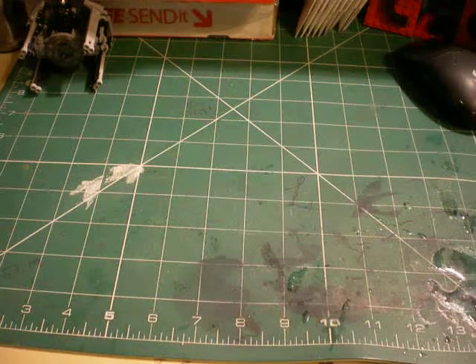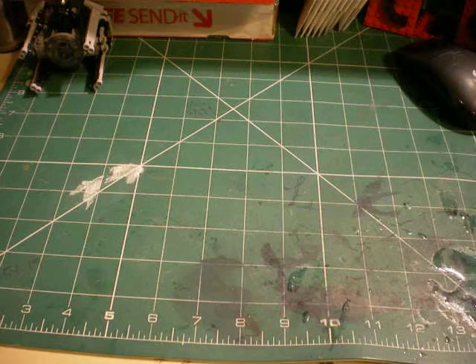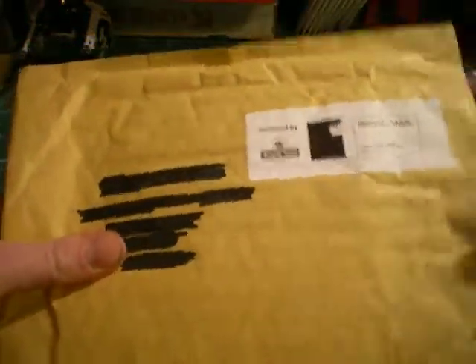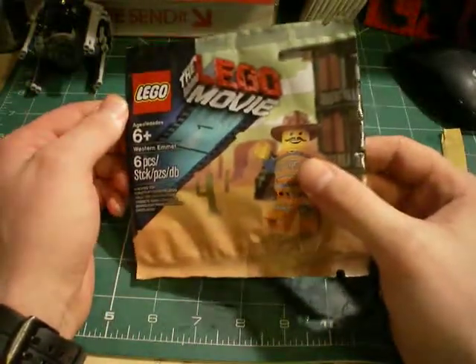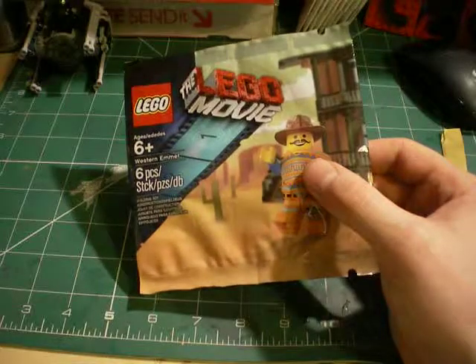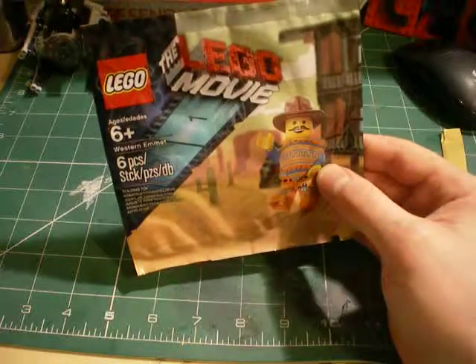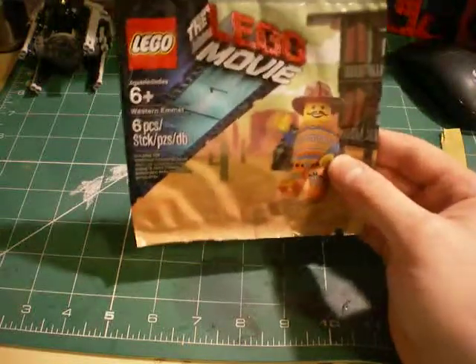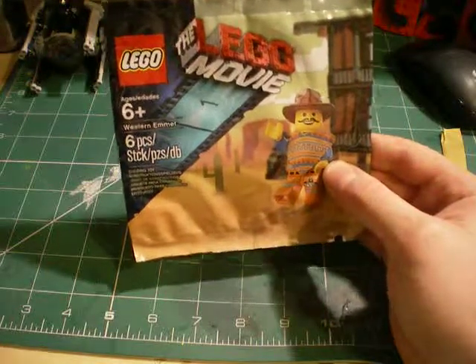A bit of a theme to this one. First up, I got a package from eBay. I didn't really want to get the LEGO Movie Game on console, but I did want the Emmet, so I've got it and just ordered it separately. Really good deal on this as well — I think it was only about £5 actually, so I'm well pleased with that.